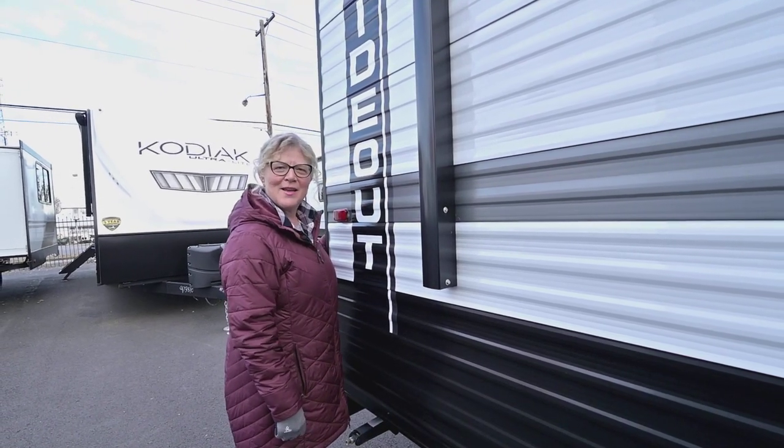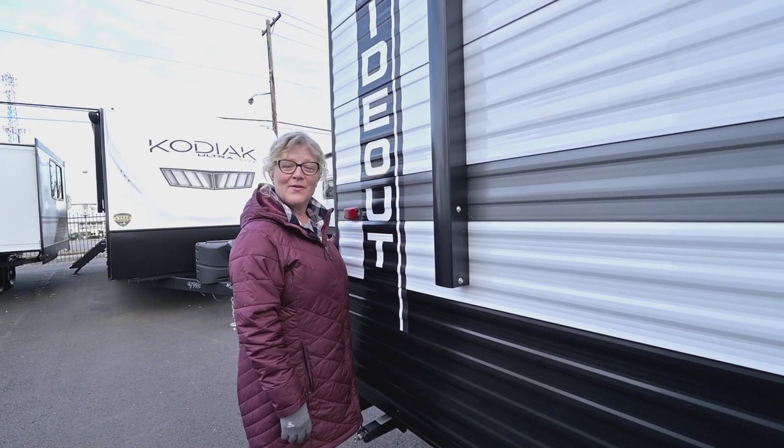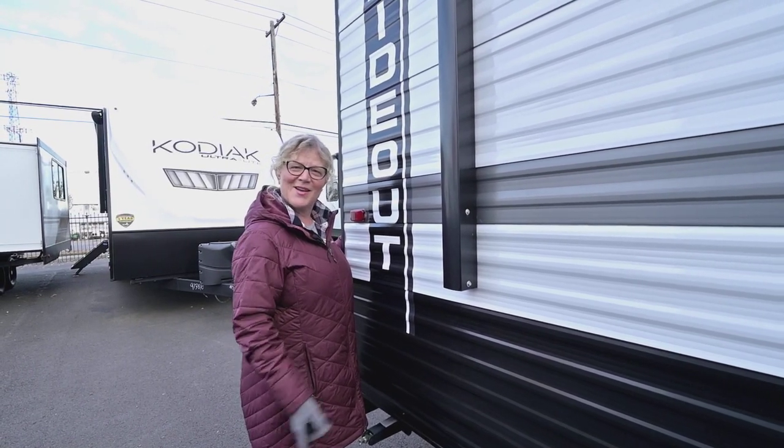Again my name is Shelly — I'd love to show you any of these Hideouts, so give me a call at 541-579-0246. Let's head on in.